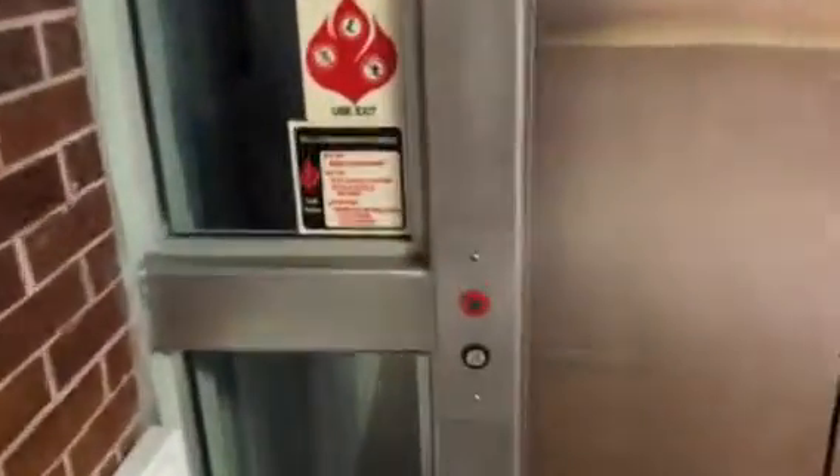Elevator right next to Yonkers at Lindale Mall in Cedar Rapids, Iowa, and it is a Montgomery KONE. Let's go to two.